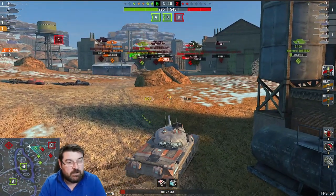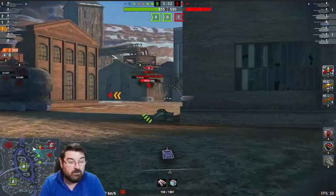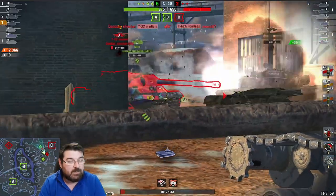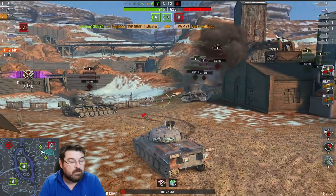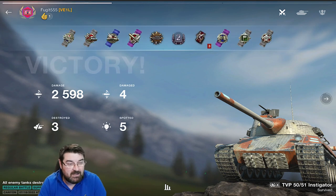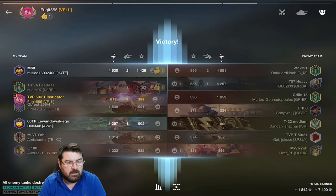Two more tanks left: a T22 and a WZ-121. The T22 is a one-shot; the WZ-121 is more of a concern, but someone whittles it down to a one-shot. We do what TVPs love to do most — mop up the remnants of the enemy. We take that kill, then the WZ-121 comes straight out and we finish it. We end the game on 2,600 damage, win, and walk away with three kills and a second class rating.